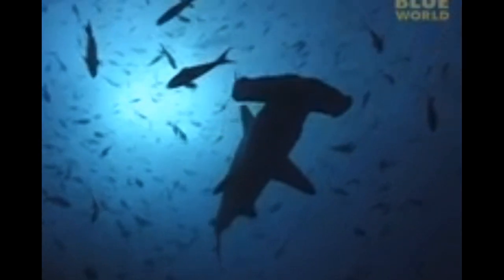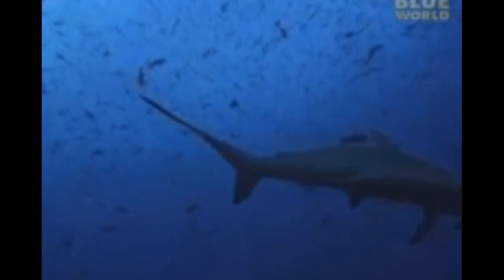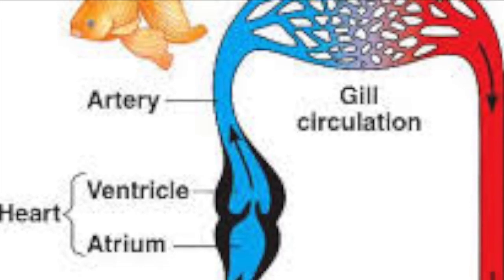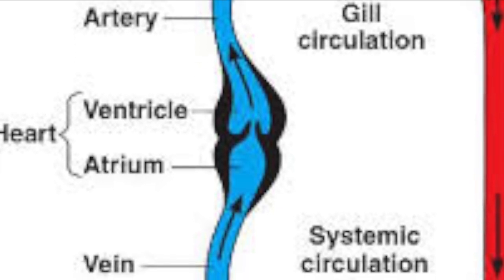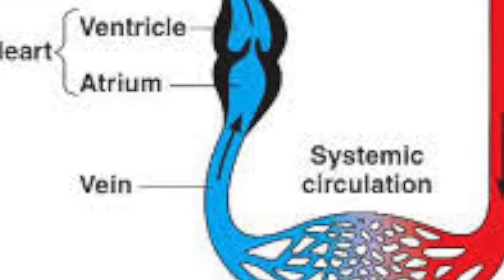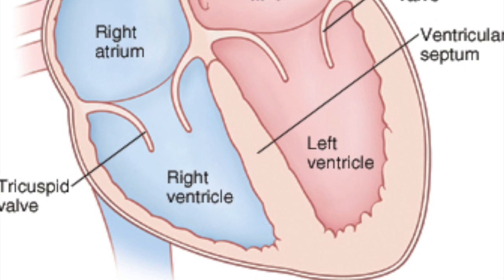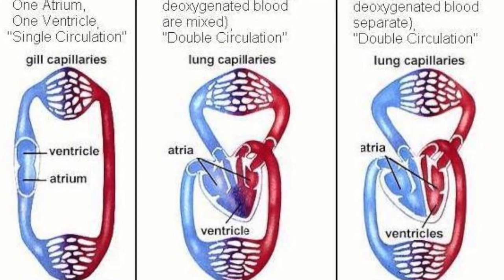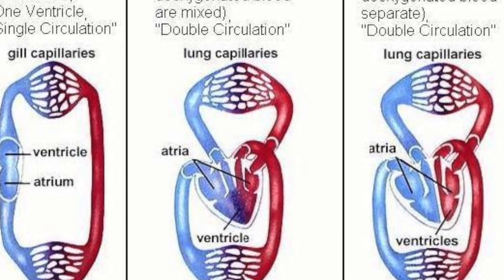Does this organism have a heart and how is it different or similar to a human? These organisms have a two-chambered heart while the human has a four-chambered heart. It is about half the size of our heart. Also, the human heart is way more complex than the Chondrichthyes heart because it is bigger and so it allows the blood to flow more efficiently.